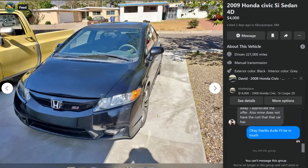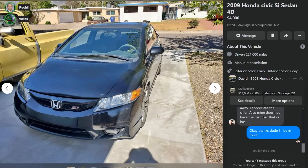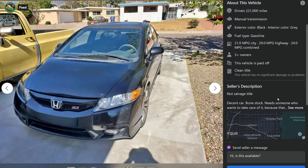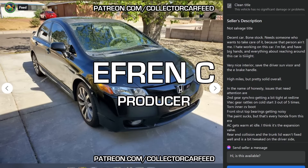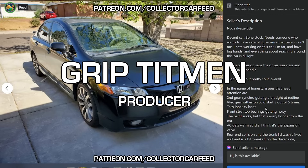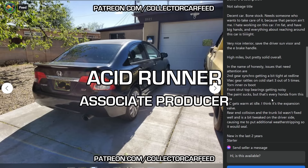I want to pick just one of these. We're going to look at it and then we're done with Civics because we've been doing this for a while. That one is 209,000 miles, 198,000 miles, 221,000 miles, or 177,000 miles. Cannot win. 2009 Honda Civic Si Sedan, $4,000, two days ago, Albuquerque, New Mexico, 221,000 miles, not a salvage title. Decent car, bone stock, needs someone who wants to take care of it because that person ain't me. I hate working on this car. I'm fat and have big hands, and everything about reaching around this car is tight. Very nice interior. Issues that need attention: second gear synchro getting tight at redline, VTEC gear rattles on cold start three out of five times, torn inner CV boot, front strut top bearings getting noisy, the paint sucks, AC gets warm at idle - I think it's the expansion valve, rear end collision, and the trunk wasn't fixed well and is a bit tweaked on the driver's side, causing me to put additional weatherstripping so it would seal.